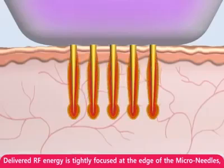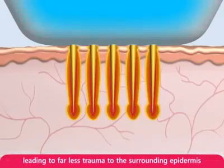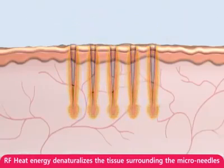Delivered RF energy is tightly focused at the edge tip of the micro needles, leading to far less trauma to the surrounding epidermis. RF heat energy denaturalizes the tissues surrounding the micro needles.